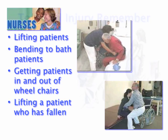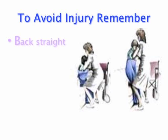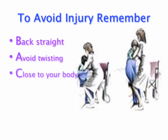To avoid injury when lifting, simply remember the acronym B-A-C-K: Back straight, Avoid twisting, Close to your body, Keep smooth.